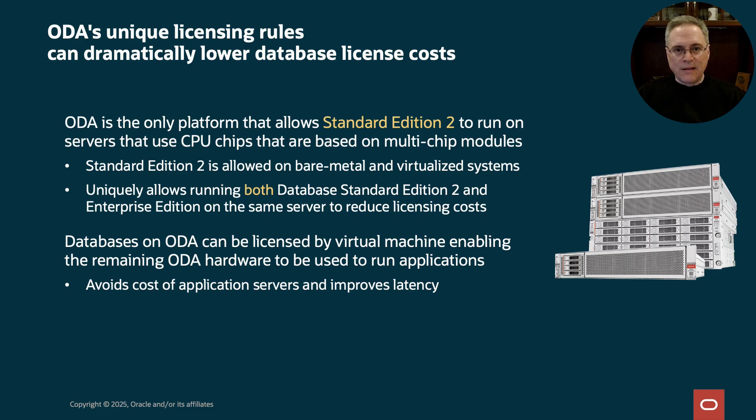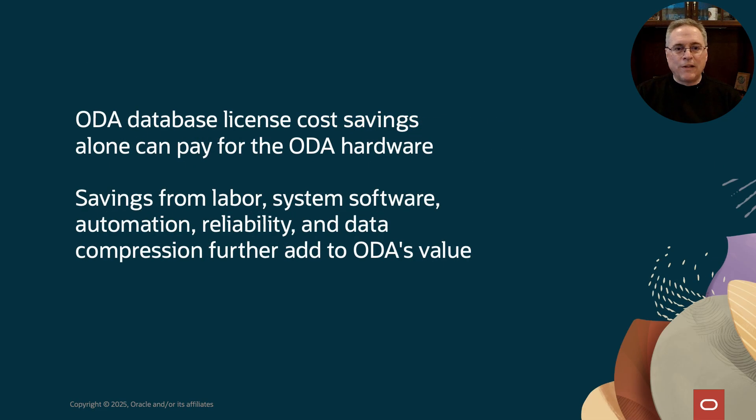We have some unique licensing rules on ODA that help lower costs. For those who run Oracle SE2, it's important to know that ODA is the only platform that allows SE2 on multi-chip modules like AMD EPYC processors. Another exciting possibility is you can run SE2 on an ODA system that's also running Enterprise Edition. You can also run applications in a virtual machine on ODA — running your applications in a VM on ODA avoids the cost of separate servers and often improves performance. These license savings can mean more than the cost of ODA itself. Data compression built into ODA saves storage and improves performance.